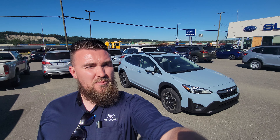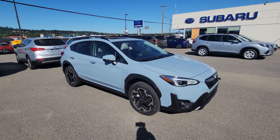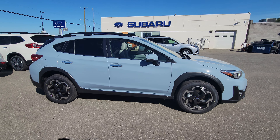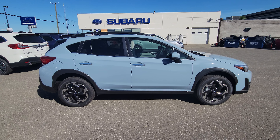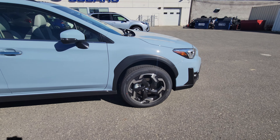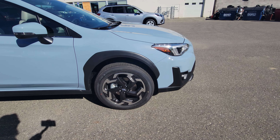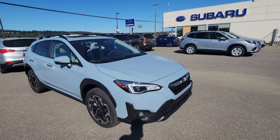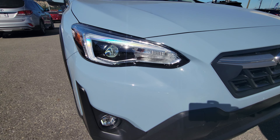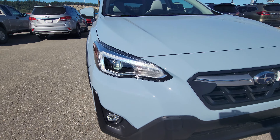Hey everyone, Tyson the Subaru Specialist from Subaru Prince George. This is our 2022 Subaru Crosstrek Limited — the fully loaded Crosstrek in Subaru Canada's lineup. It's in the Cool Gray Khaki, the number one selling color for the Crosstrek. You can tell it's a Limited right off the bat by those R-spoke 18-inch wheels. You also have LED steering-responsive headlights with an LED surround and LED fog lights.